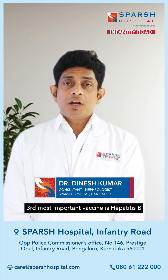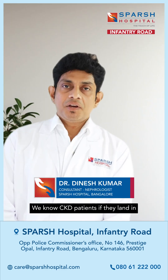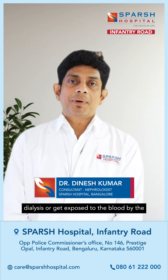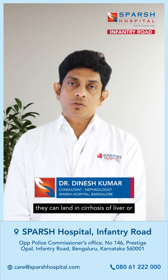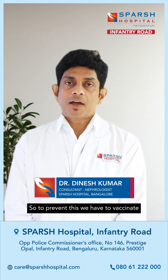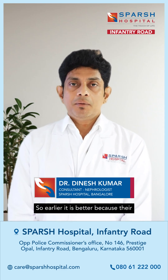The third most important vaccine is the hepatitis B vaccine. CKD patients, if they land in dialysis or get exposed to blood by way of blood transfusion, the hepatitis B virus can infect the liver and they can land in cirrhosis of liver or carcinoma of liver. So to prevent this, we have to vaccinate with hepatitis B — and earlier is better because their immunity is better at earlier stages.